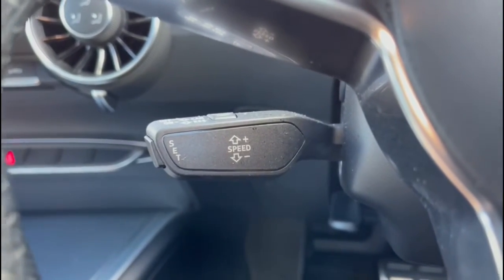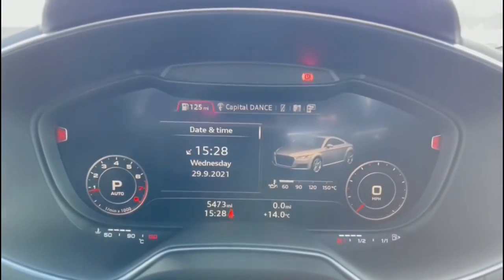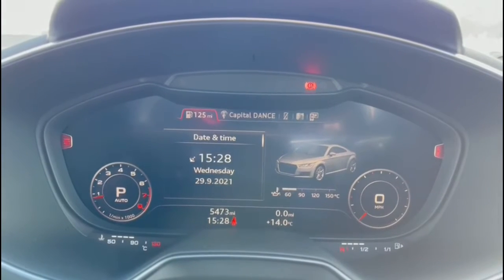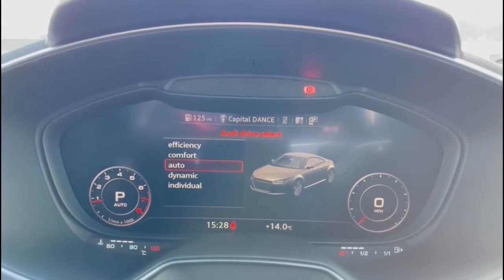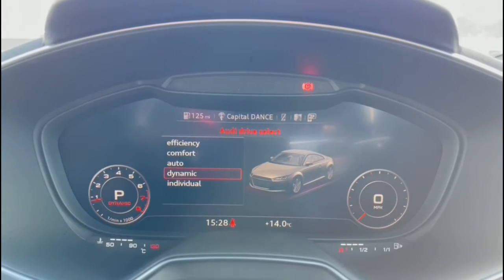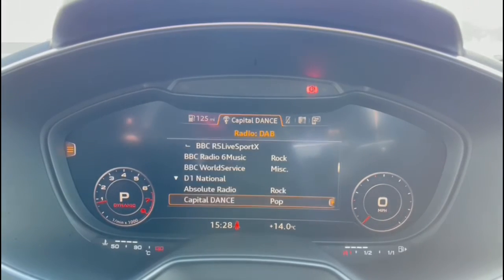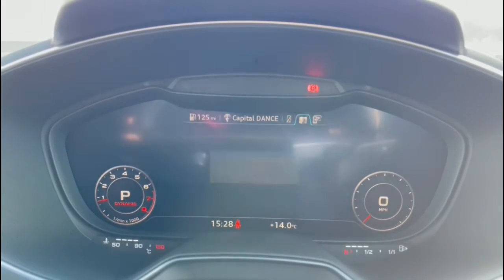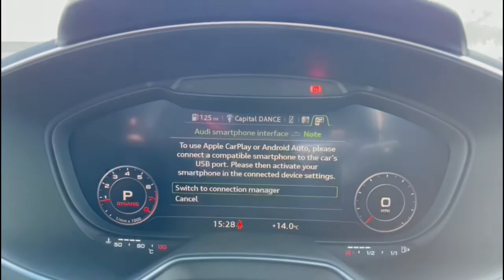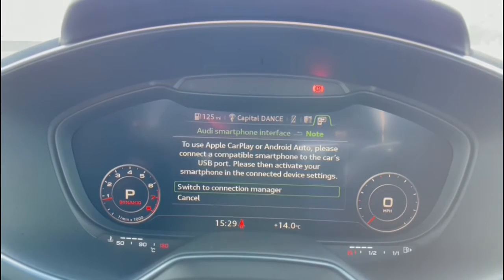You also have cruise control for longer journeys or motorway drives, and all of your vehicle settings are accessed through the Audi virtual cockpit as this replaces the standard centre console MMI display. There is a whole range of settings including Audi drive select, allowing you to change to your preferred driving mode on the road. It also includes your DAB digital radio channels and navigation system, which is included in the additional technology pack on this vehicle.